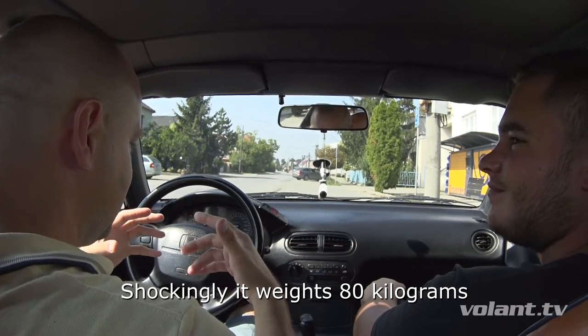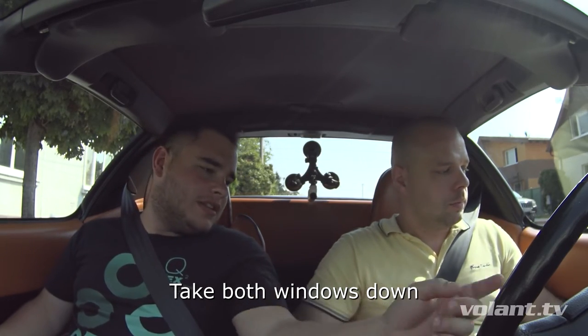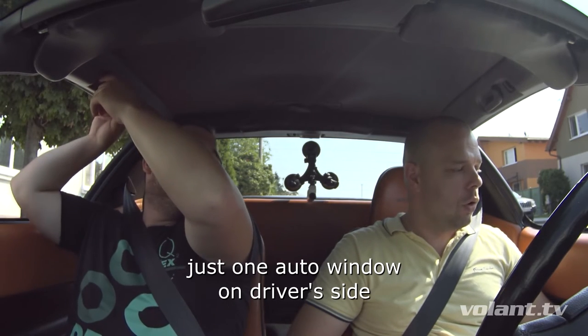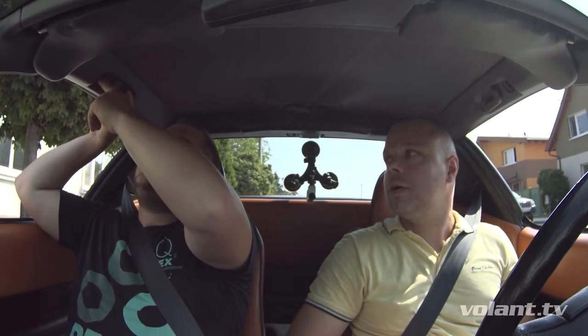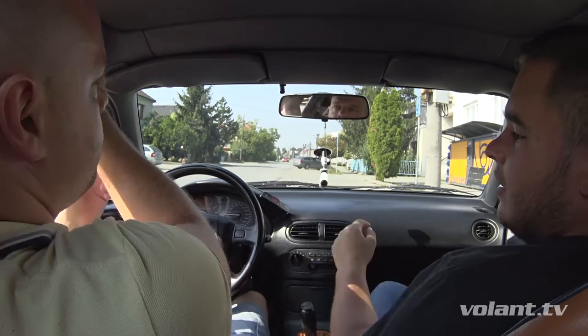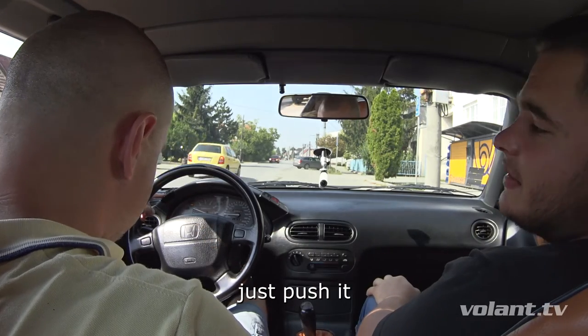Ale pre mňa je naozaj šokujúcich tých 80 kg. Čiže čo musím urobiť — stiahnuť si obe dve okná, vlastne tuto na uložači. Klasický japoniec 90-tych rokov má automatické sťahovanie len v prednom. Dáš si vlastne tuto tieto západky, jedno a druhú, a vlastne potom už príde len gombíček, tento v prednom.